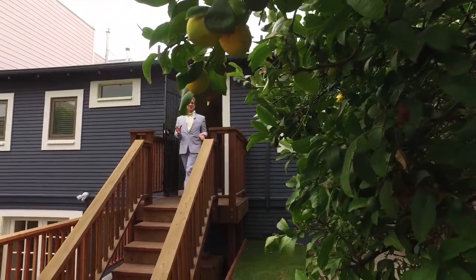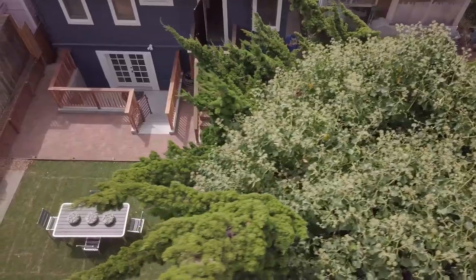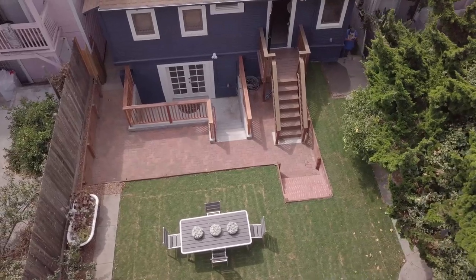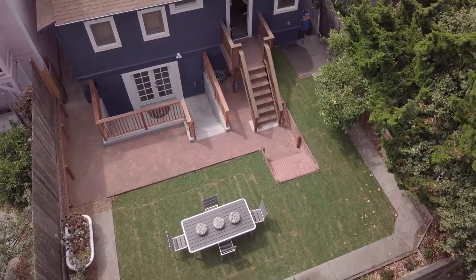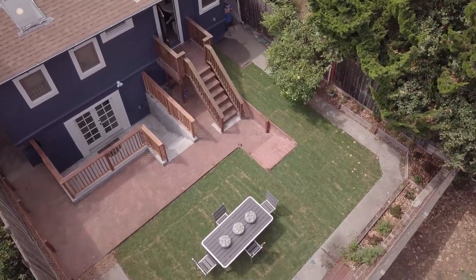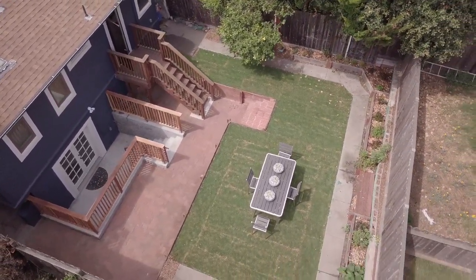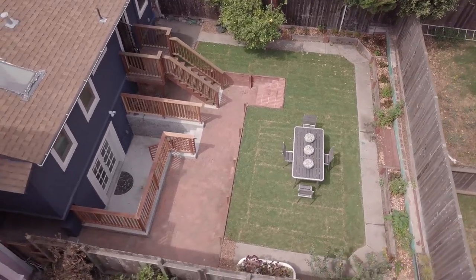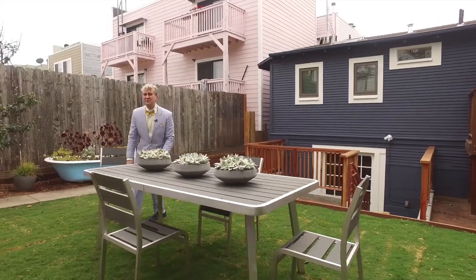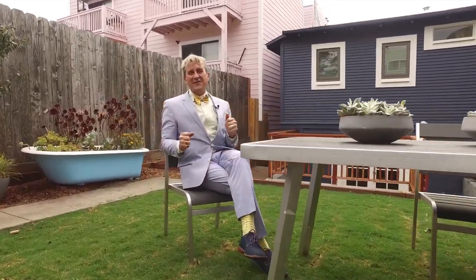As if the house wasn't nice enough, check out this amazing backyard. I love how you can access the backyard from the kitchen or also from the downstairs suite. It's hard to imagine this all used to be dirt. The homeowner has done a lot of work excavating this backyard space to create a place with fruit trees, vegetables, flowers, and not to mention access to the amazing sunshine we have here in the Bayview.